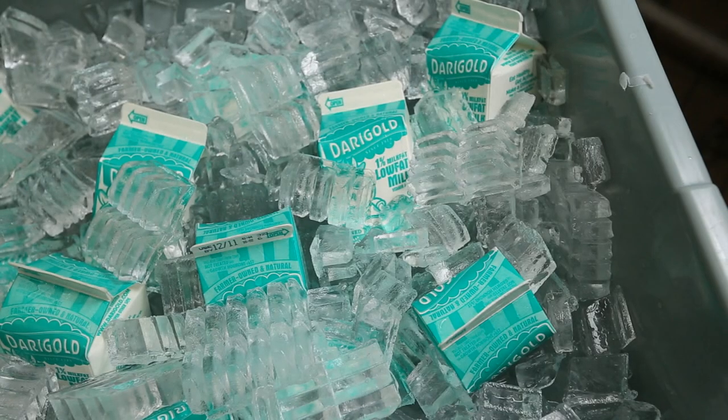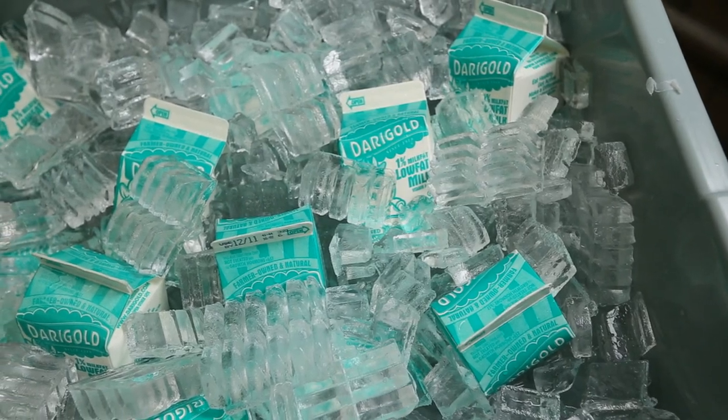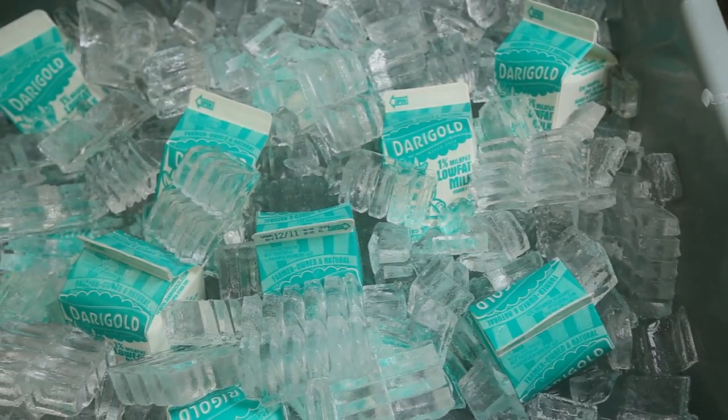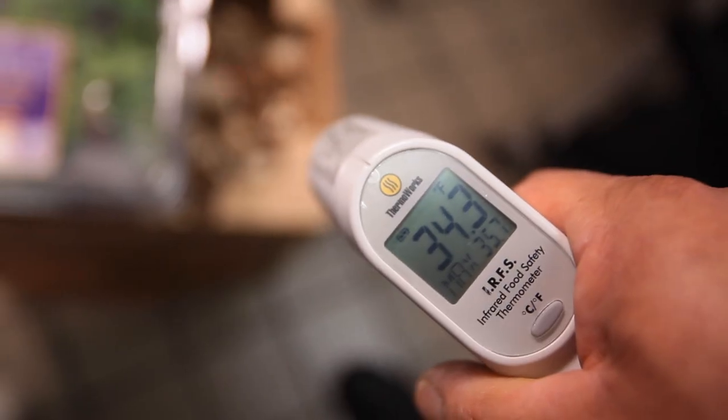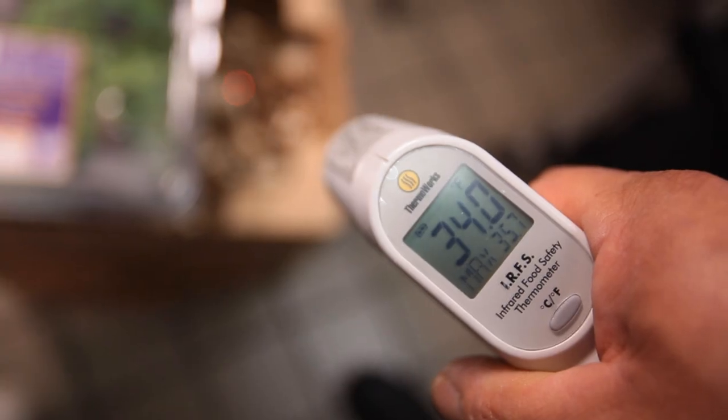When using ice to keep food cold, the ice must surround the container to the top level of the food. When you're thawing food, it's time to think about the danger zone again — which would be any time the food is above 41 degrees.